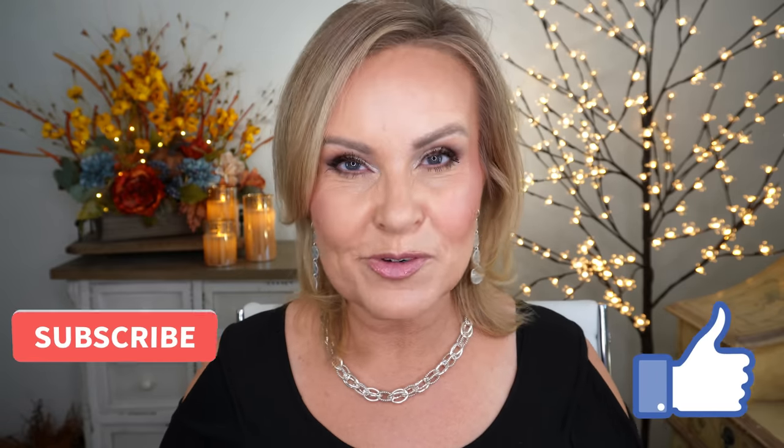Those are the three reasons an esthetician will never have a collagen serum or cream in her skincare — she will never use it and will never give it to her clients. I hope you enjoyed this video today. Please give it a thumbs up, and if you're new to my channel, please consider subscribing.